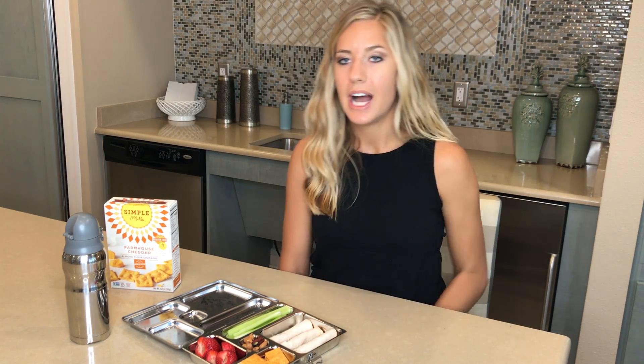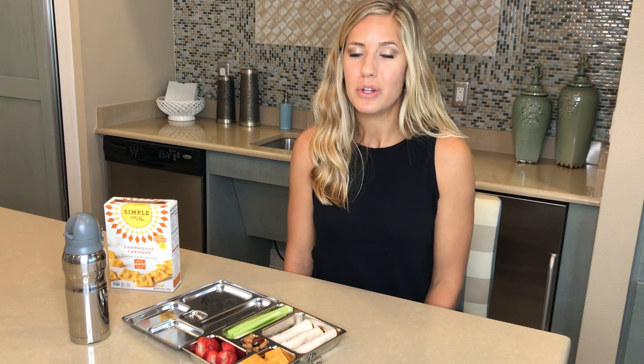Lastly, here we have some almond flour cheese crackers. You could just tell your kids that they have healthy Cheez-Its. They taste delicious and I love that there's an option we can buy that is nourishing and it's not full of grain.